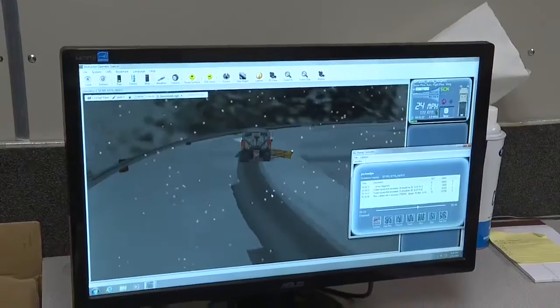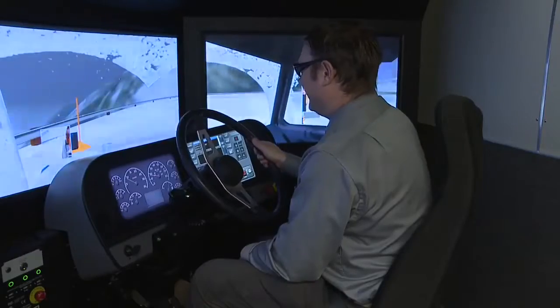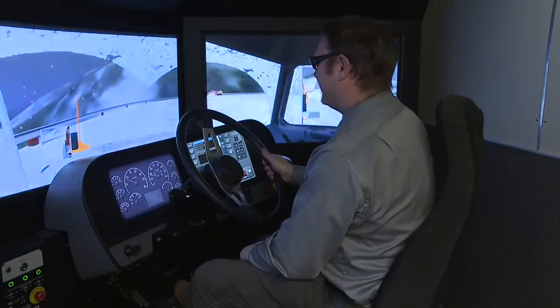I thought I was feeling pretty confident. If you can drive a tank, you can drive a plow.